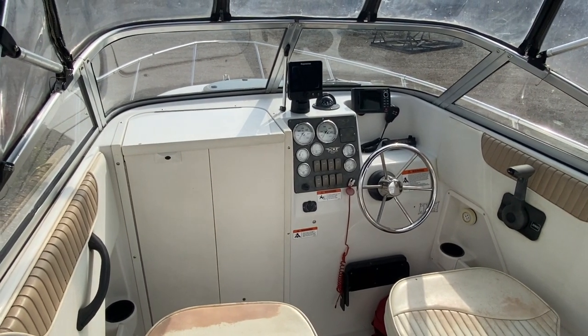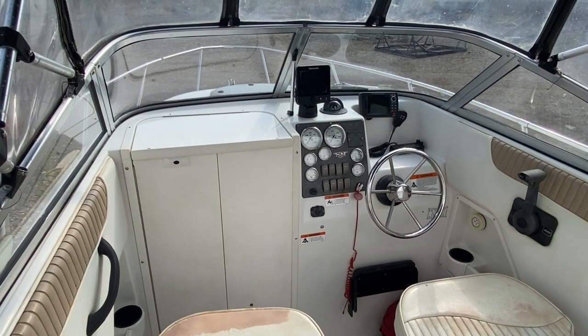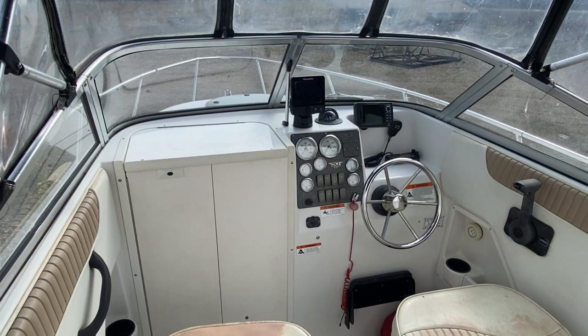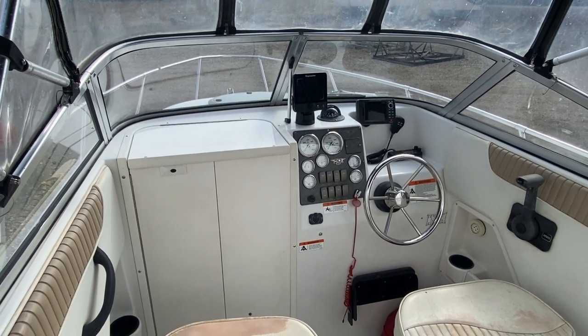Hi, this is Mark Coles of Boatshed Essex and today we're listing a Sea Swell Striper, which is an American fast fisher boat. Just a short video on the deck to show you around and to point out some interesting features.